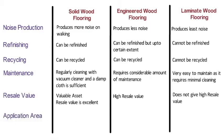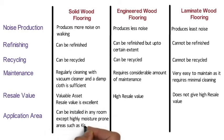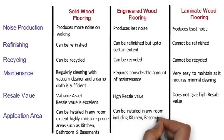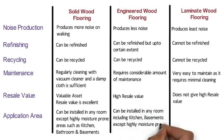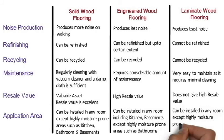Application area: Solid wood flooring can be installed in any room except areas with high moisture content such as kitchens, bathrooms, and basements, as it swells in wet conditions. Engineered wood flooring can be installed in all rooms including kitchens and basements, except highly moisture-prone areas such as bathrooms. Laminate wood flooring can be installed in any room of the house except highly moisture-prone areas such as bathrooms.